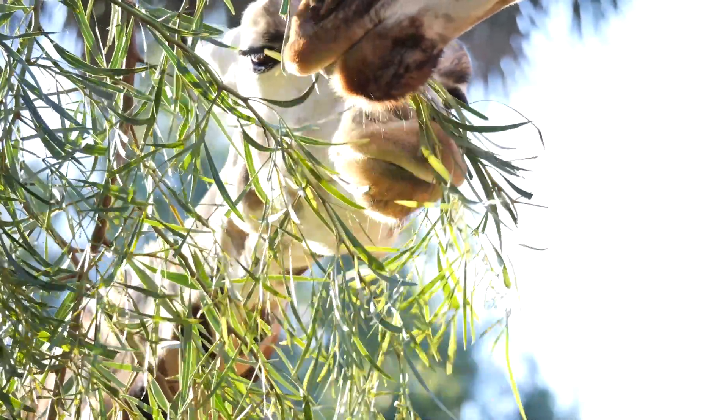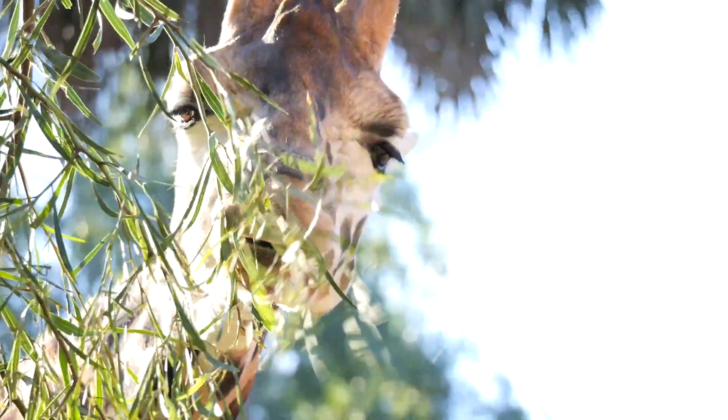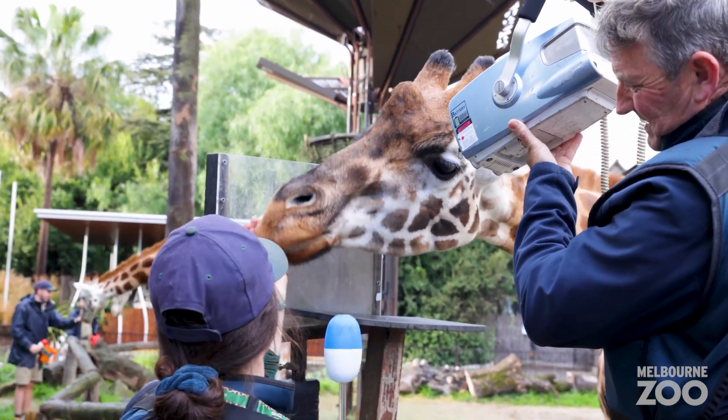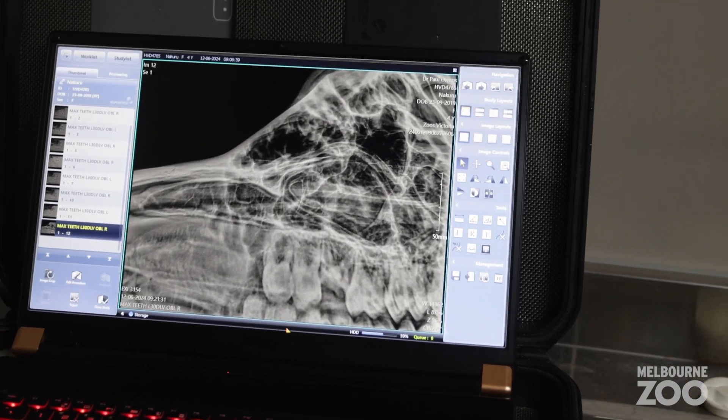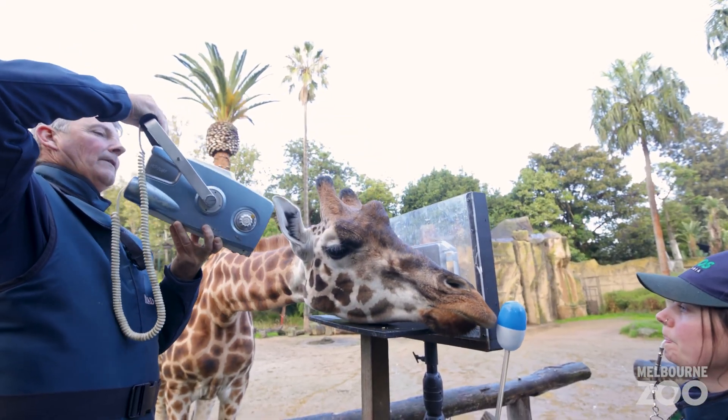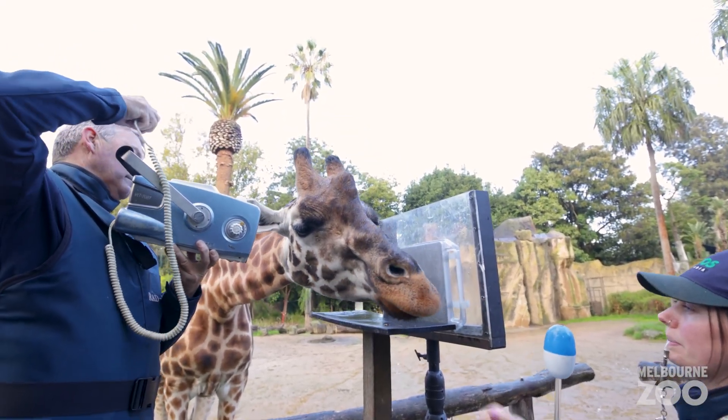Our giraffe Nakuru recently had some dental x-rays performed to have a look at her teeth. Nakuru is one of our beautiful giraffes here at Melbourne Zoo. She's a 12-year-old female and we have been monitoring her teeth for quite a while as part of our regular monitoring with our whole herd. On our last x-ray we noticed that she had a little bit of a gap in one of her teeth, so we're here today to check it out and see where it's at now.